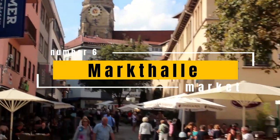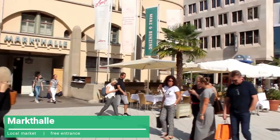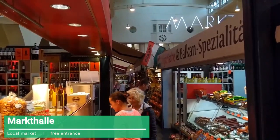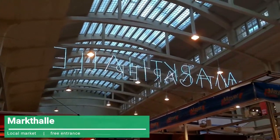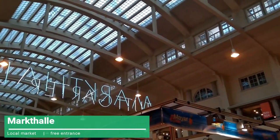Then within the oldest alley of the center is the Markthalle, a market with a great historical relevance in Stuttgart, a meeting point for the lovers of gastronomy, with a variety of shops with international specialties.